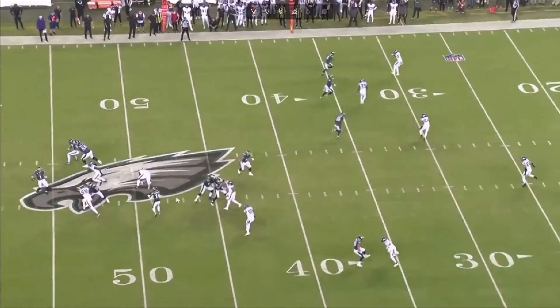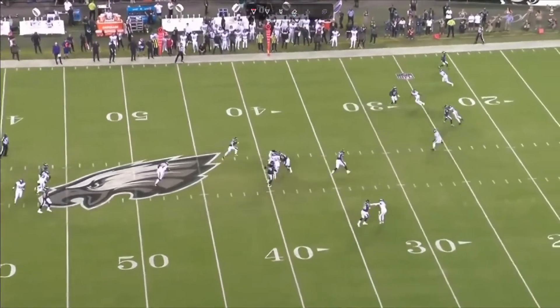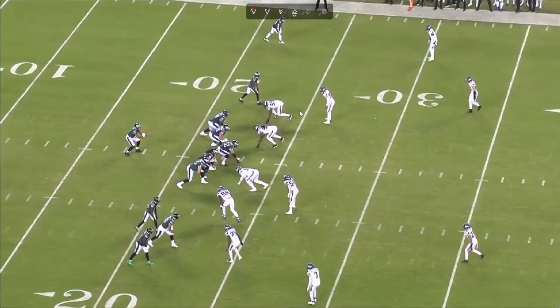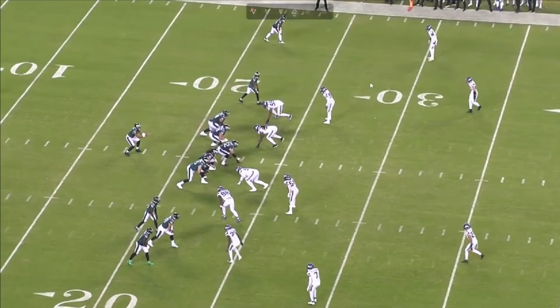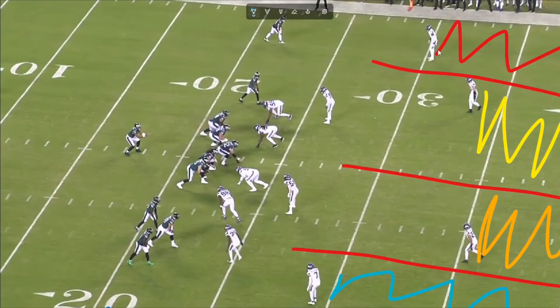You see Miles Sanders jumping out right here and the blocking sets up. We've got one-on-one. One of these defenders looks like he's just running a go route, then a little post, which clears this guy out of his quarter coverage. By quarter coverage, I mean each defender has a deep responsibility to that quarter of the field.